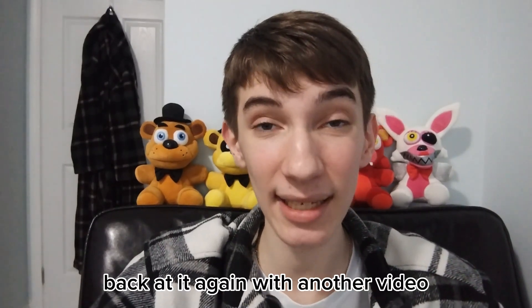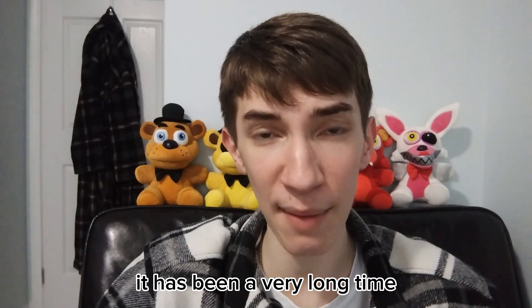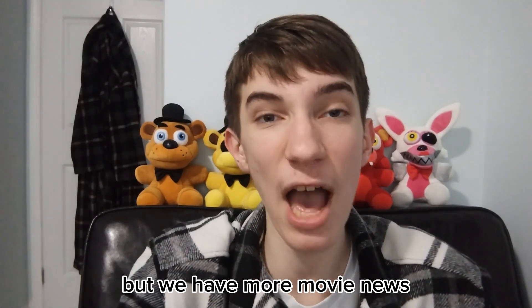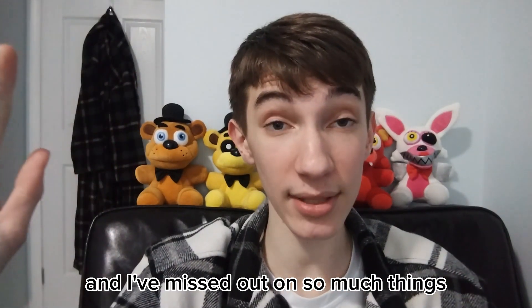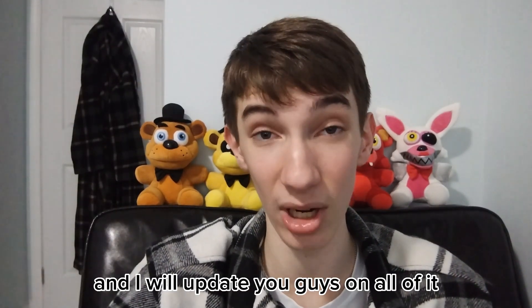Yo what is going on guys, Lightning here, back at it again with another video. We have more FNAF movie news — it has been a very long time since I made a video on this, but we have more movie news and I will update you guys on all of it.